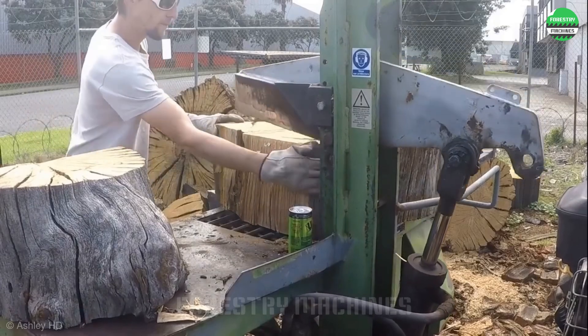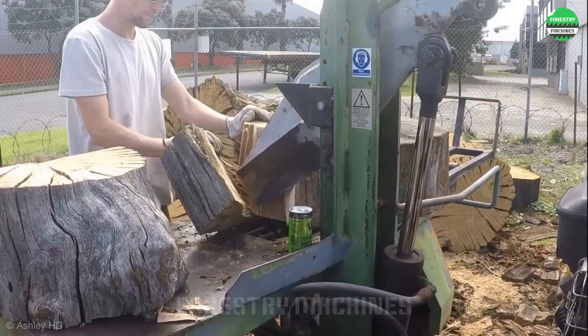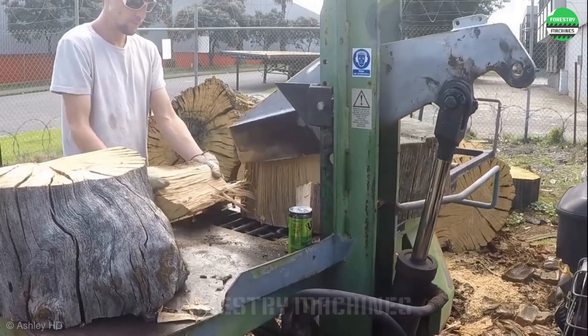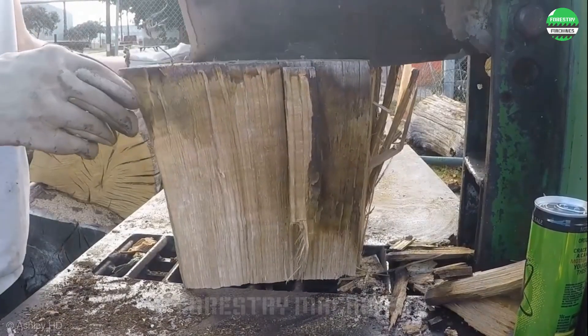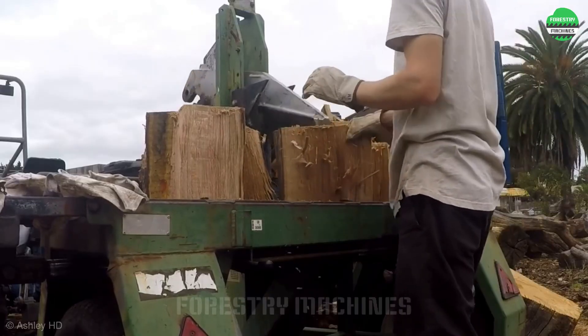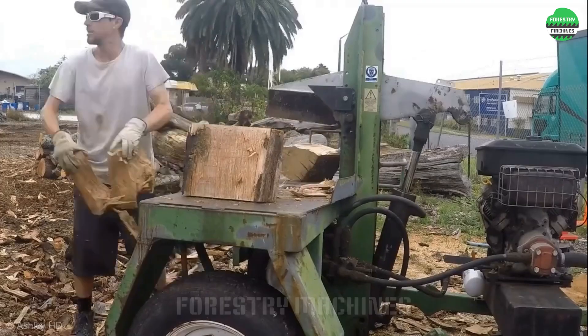The design with leverage force looks truly different. It's no exaggeration to say this log splitter splits wood like cutting cake. Don't you agree? The working efficiency of Superaxe is truly impressive. The splitting blade moves continuously, producing quality firewood pieces in an instant.